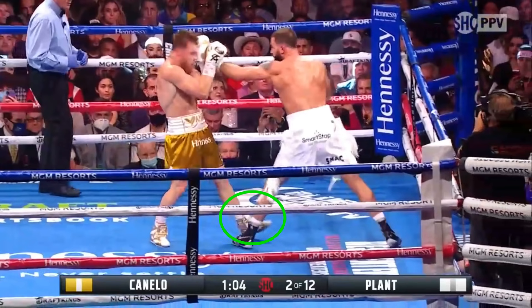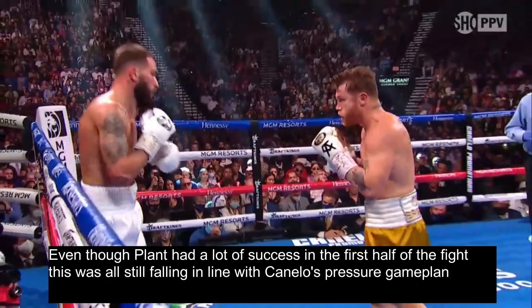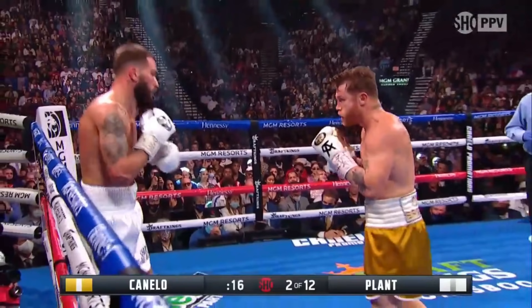As Canelo steps in, Caleb Plant times it perfectly with a jab from long distance while Canelo's foot is still mid-air. Canelo can't possibly counter from there, and even if he tried, Plant is at maximum distance so Canelo wouldn't be able to reach him. Even though Plant had a lot of success in the first half of the fight, this was all still falling in line with Canelo's pressure game plan — Plant would have to keep moving and constantly throwing punches, which is extremely draining over the course of the fight.